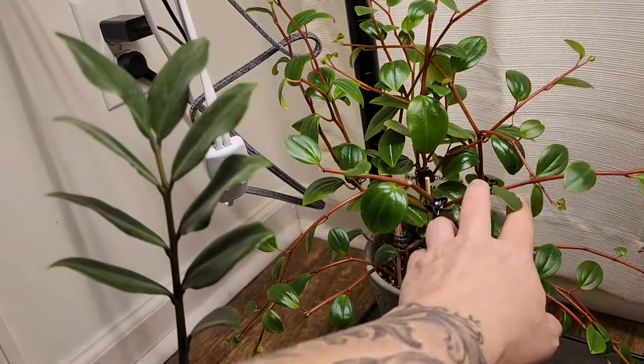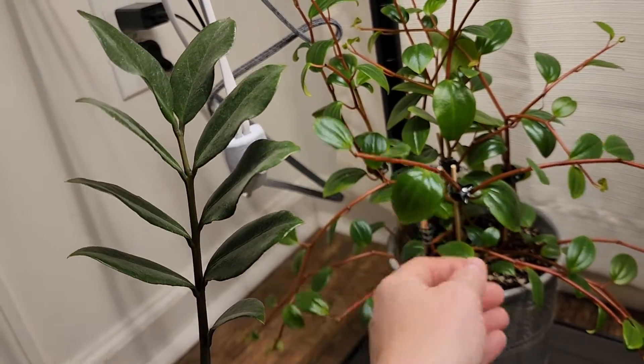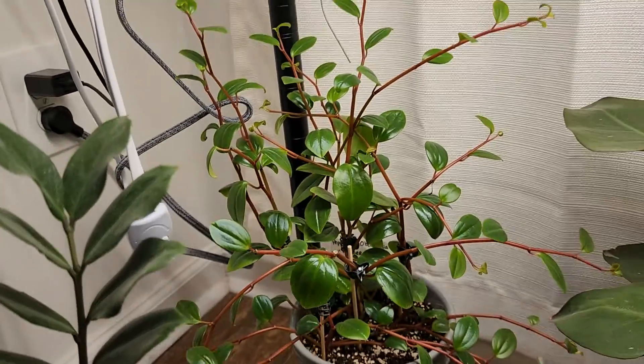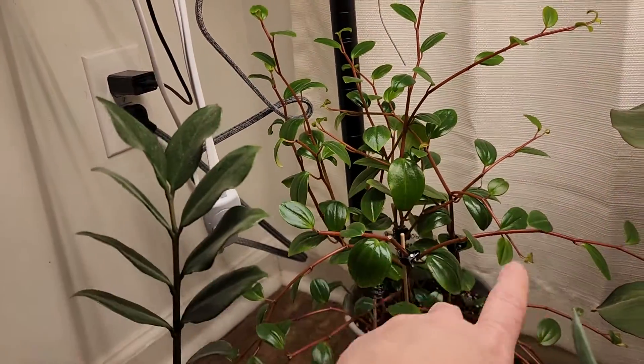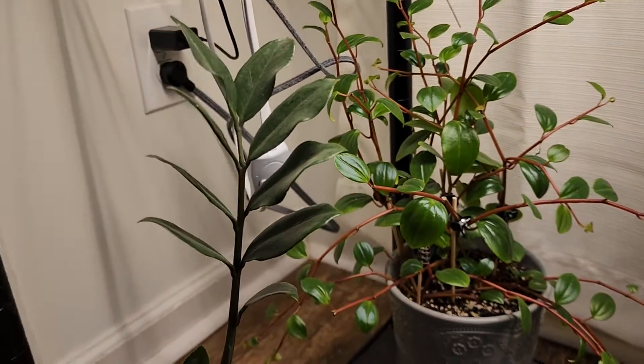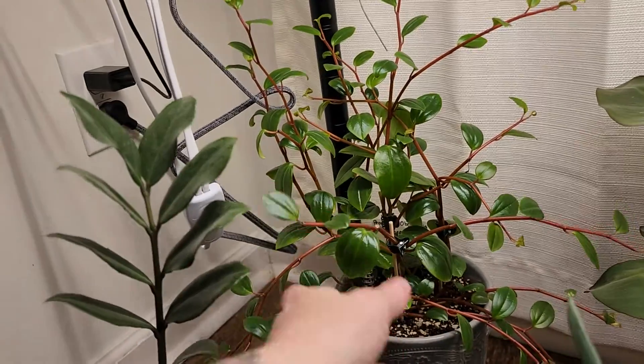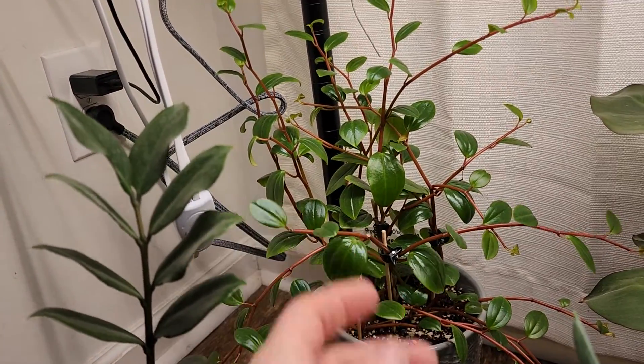Behind it is my Obtusifolia rubber plant — just a different species. You'll see that I have this one propagating everywhere. I also have her staked up a million times because she just has a mind of her own and goes everywhere, which I really like. That's why she's one of my favorites as well — and she grows so quick.